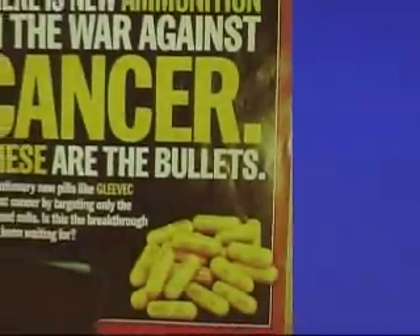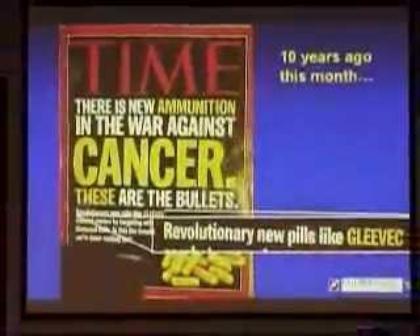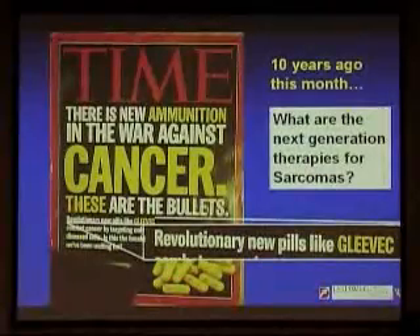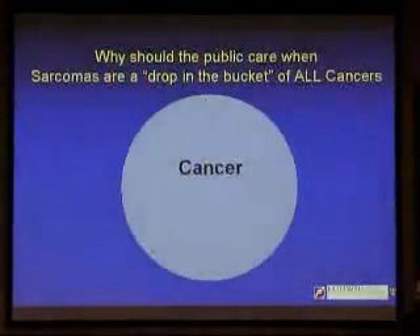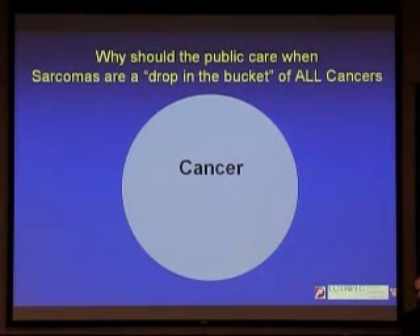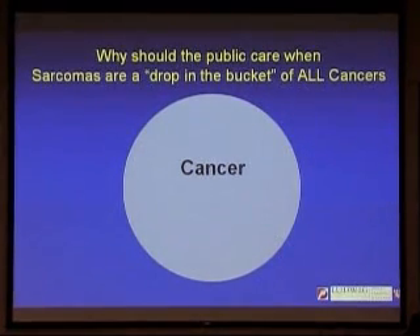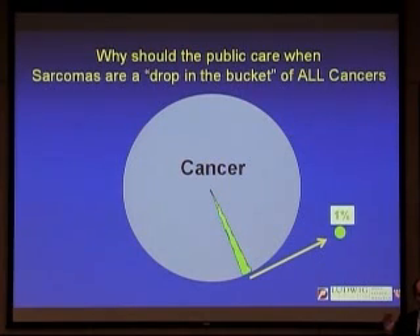Literally 10 years ago this month, this was the cover of Time magazine — May 28, 2001 — talking about revolutionary new pills like Gleevec. But we can't rest on those laurels. We have to ask ourselves what the next generation of therapies for GIST and other sarcomas will be. Why should the public care about sarcomas when they are such a small fraction of all cancers? Sarcomas and GIST all put together are only 1% of all adult cancers.